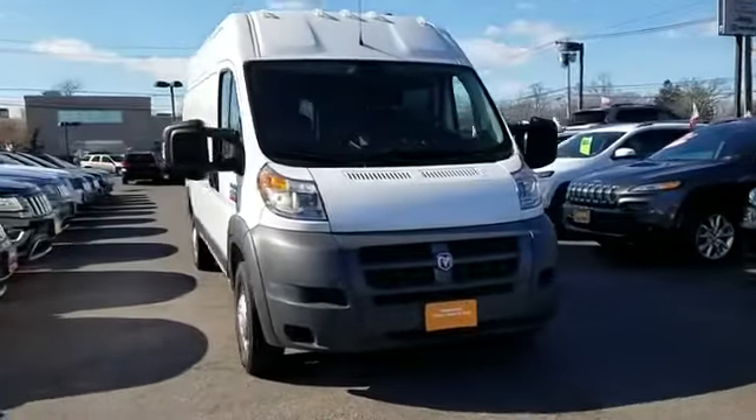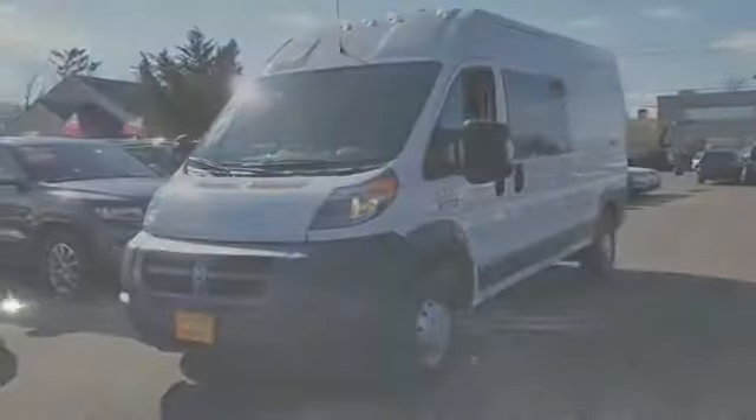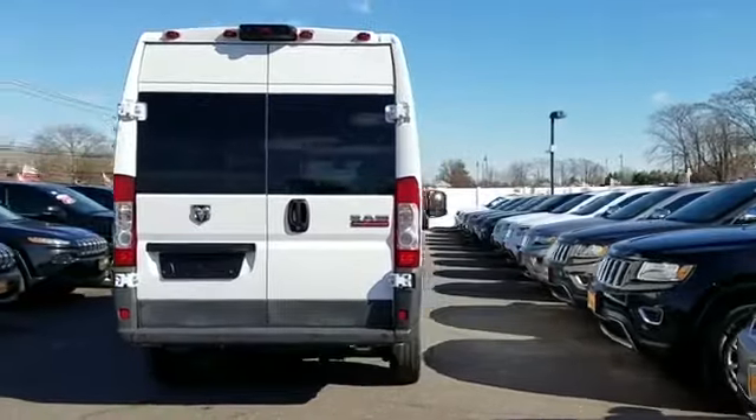2016 Ram Promaster Cargo Van with less than 41,000 miles on the odometer — this van transports any and all cargo to its final destination.